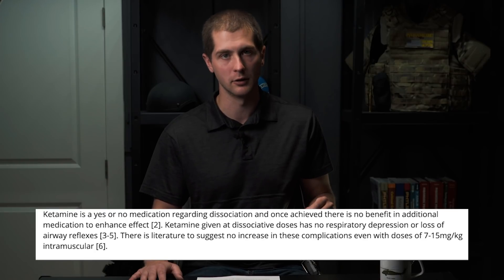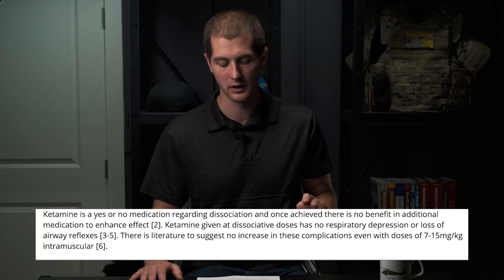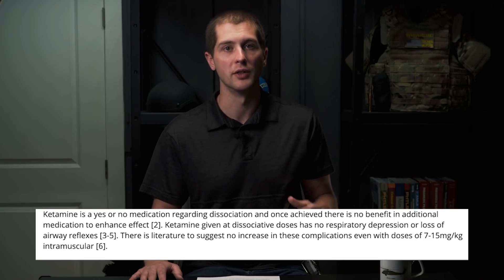This medication has a very rapid onset and can be given by almost any route — IM, IN, IV, IO, orally, and inhaled, although inhaling this medication is a little less common in the pre-hospital environment. One other benefit of ketamine is that it's incredibly hard to overdose and cause adverse reactions. There was one study that found that while the general dose for excited delirium is four milligrams per kilogram given IM, there have been documented cases of seven to 15 milligrams per kilogram being administered with a minimal increase in adverse reactions.